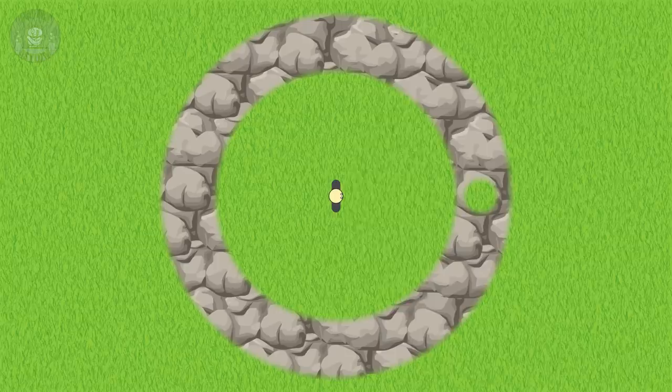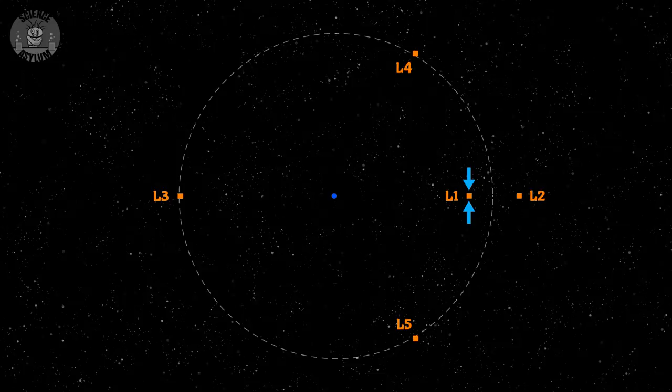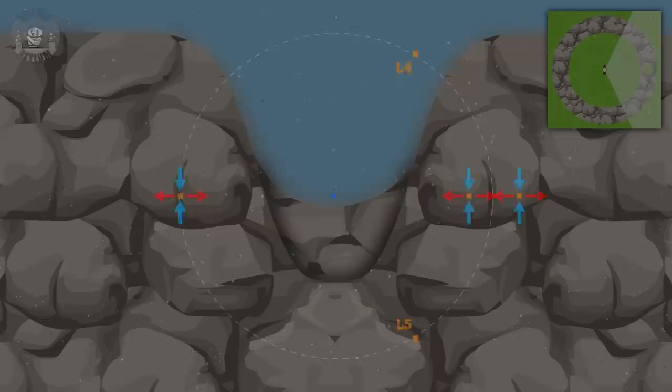Imagine you're standing in the middle of a valley created by a circular mountain range. The first thing you'd see is this flat ledge. If you place a ball there, it'll stay. Any deviation from side to side and the ball will simply roll back to the ledge. Any deviation forward or backward and the ball will roll away, down the cliff. That's exactly how L1 works in space. Any deviation this direction and the space rock will return to L1; any deviation the other way and the rock will fall toward the Earth or Moon. Mathematicians call that a saddle point.